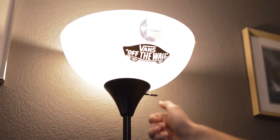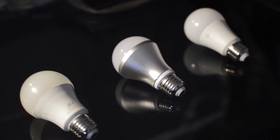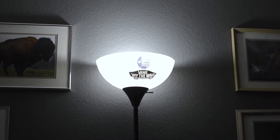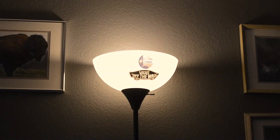Different color temperatures of light play a big role on how one feels. Studies have shown that light which leans more towards the blue side makes people feel more alert and focused, while light which leans more towards a yellow hue makes one feel relaxed.